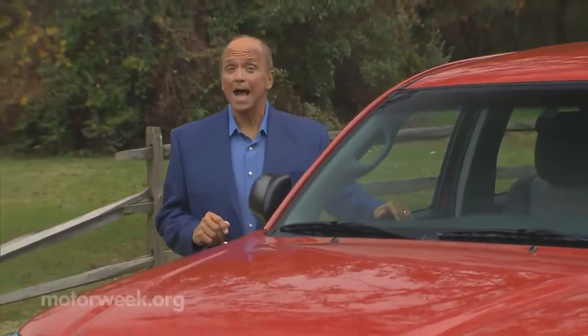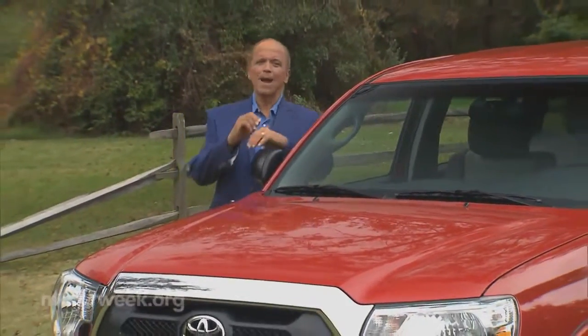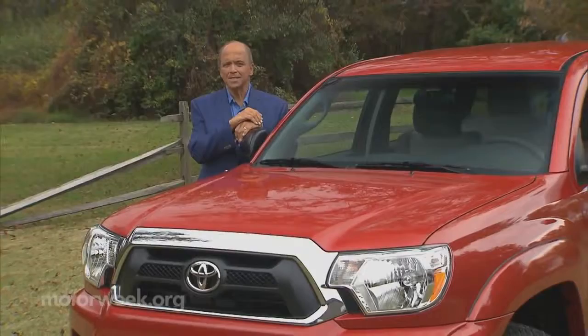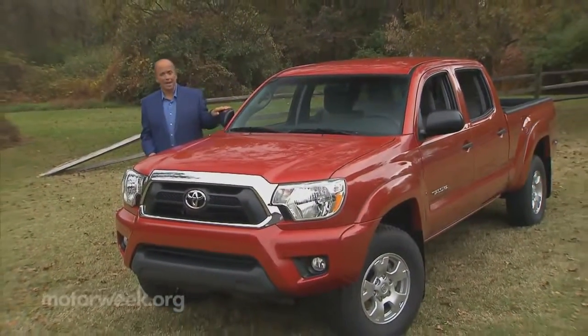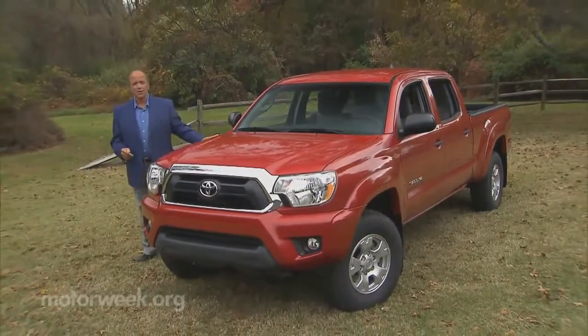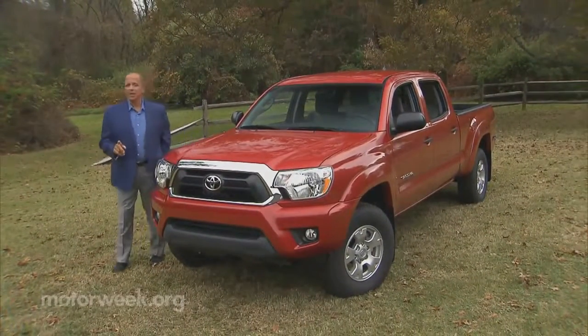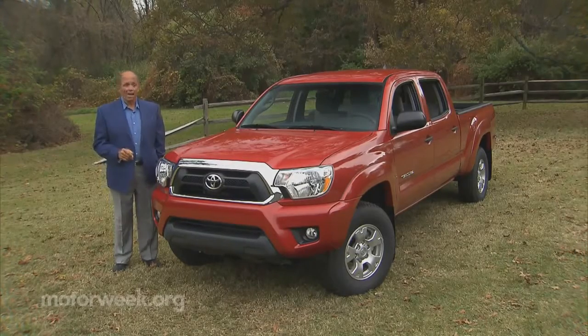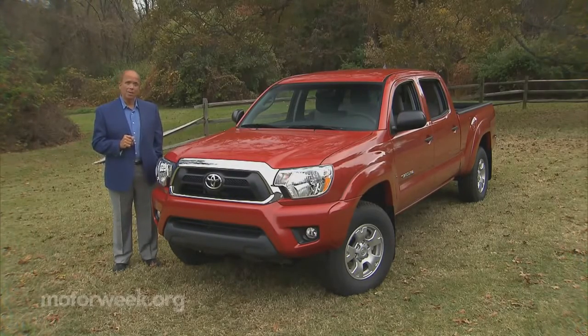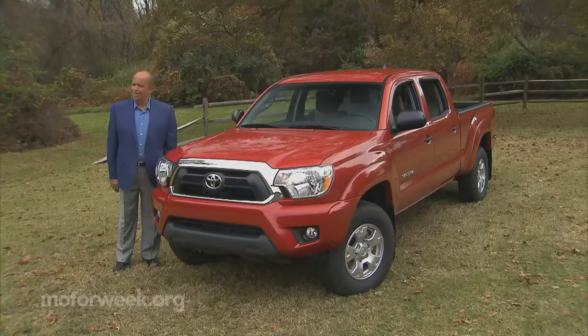The improving economy has led to a sales boom for pickup trucks, but that's for full-size pickup trucks. Despite high gas costs, America's desire for a smaller truck remains weak. Right now, the top seller among downsized pickups is this Toyota Tacoma, but it hasn't been re-engineered in almost a decade. So let's take a look at the 2013 Tacoma and see if it's still a timely design.